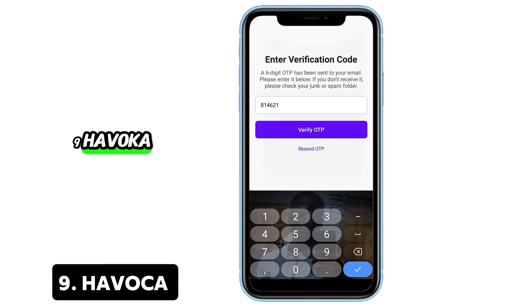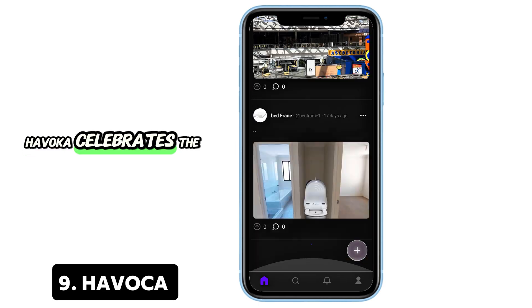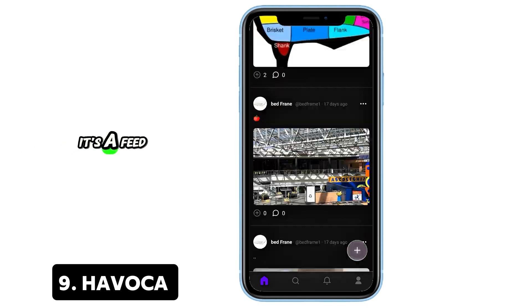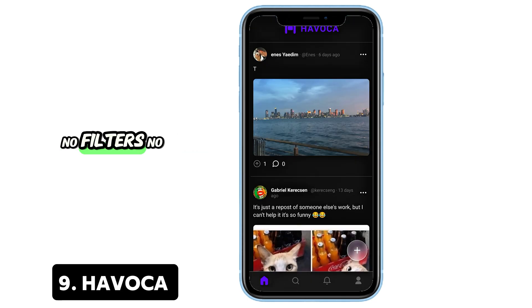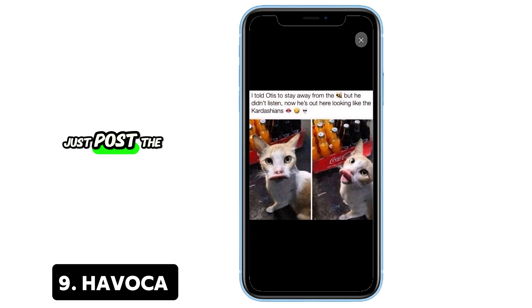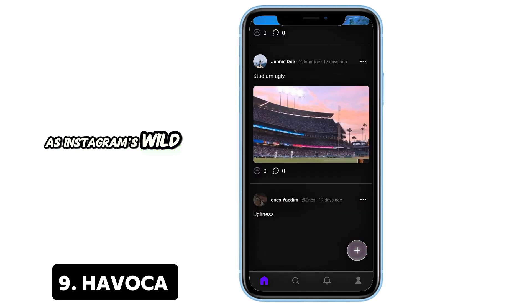9. Havocca — The anti-Instagram. Tired of picture-perfect feeds? Havocca celebrates the raw and real. It's a feed full of messy, awkward, and beautifully imperfect images. No filters, no pressure. Just post the weird stuff and scroll through chaos. Think of it as Instagram's wild, rebellious cousin.